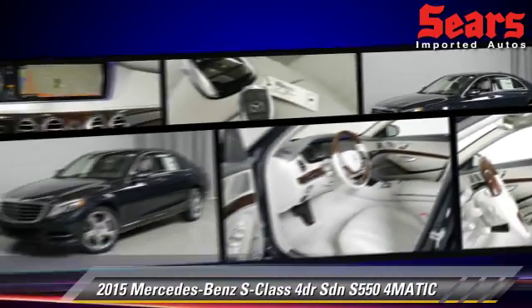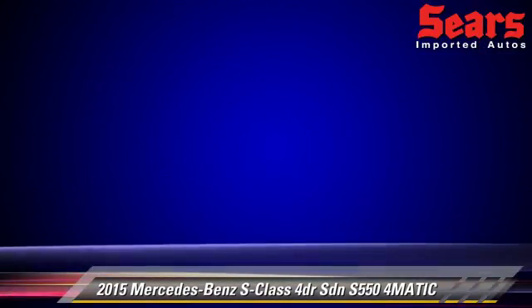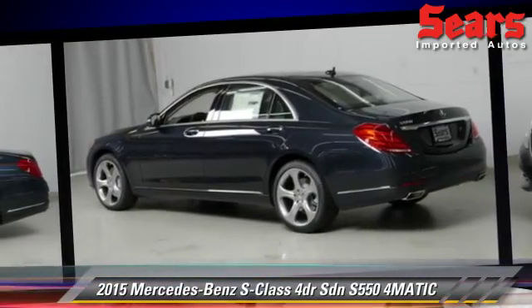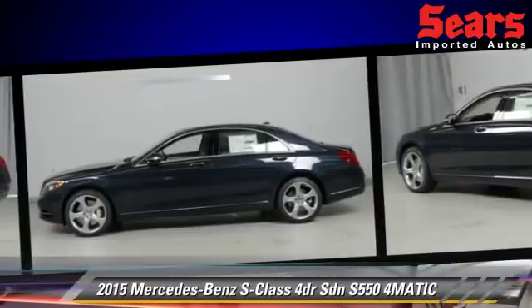Comfort and convenience features include multi-disc CD player, navigation system, and satellite radio. Give us a call to schedule your test drive today.